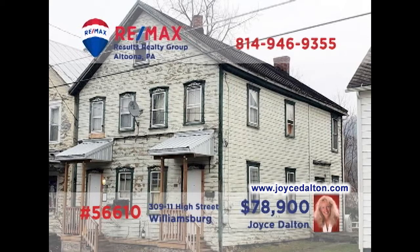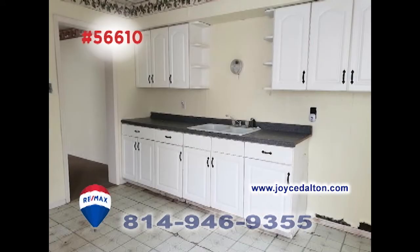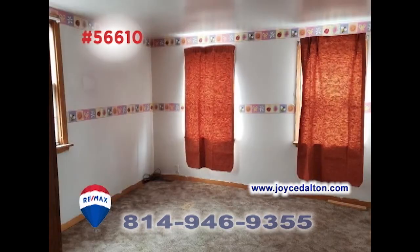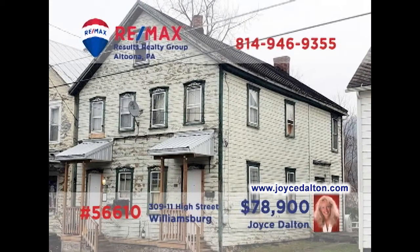RE-MAX Hall of Fame realtor Joyce Dalton presents an investment opportunity in Williamsburg. Bring your toolbox and paintbrushes, as well as some elbow grease, to help bring this two-unit property back to its full potential. Each of the two units offers a pair of bedrooms, a full kitchen, separate dining room, and a spacious living room. You could even live in one side and rent the other. Head to JoyceDalton.com right away to get all the details.